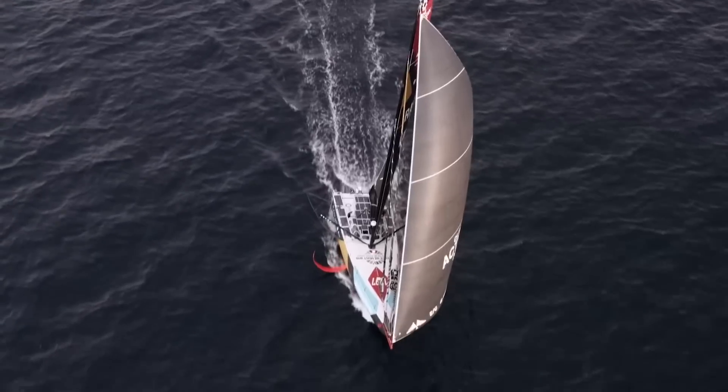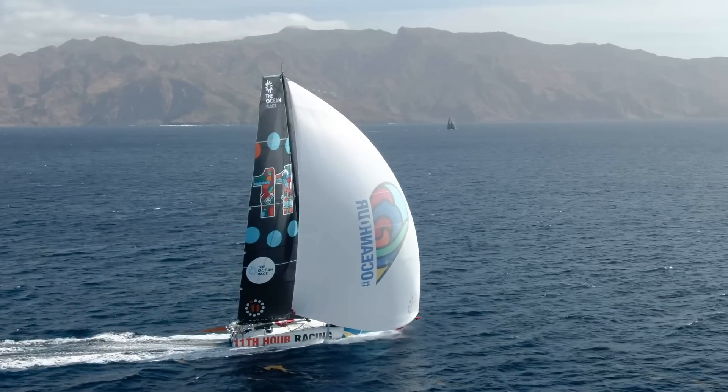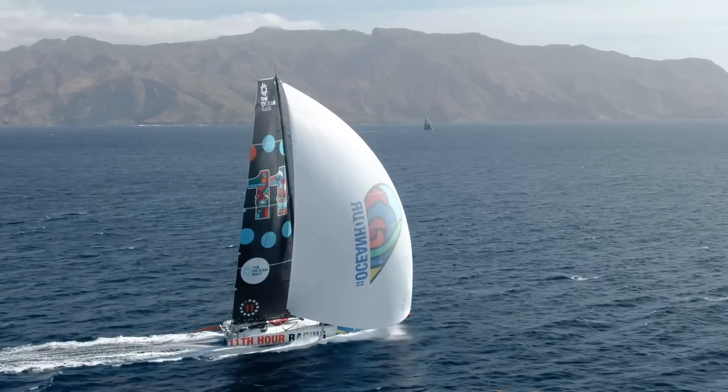Lesson one: sail selection is everything. From the very beginning of this leg, two boats left the dock with a disadvantage — Team Milizia and Team Holst and PRB. They elected not to take a spinnaker, which is good for going downwind in light winds. And those first three days of leg two were all about going downwind in light winds. The teams that did take a spinnaker were fast and efficient, and it seemed easy for them.